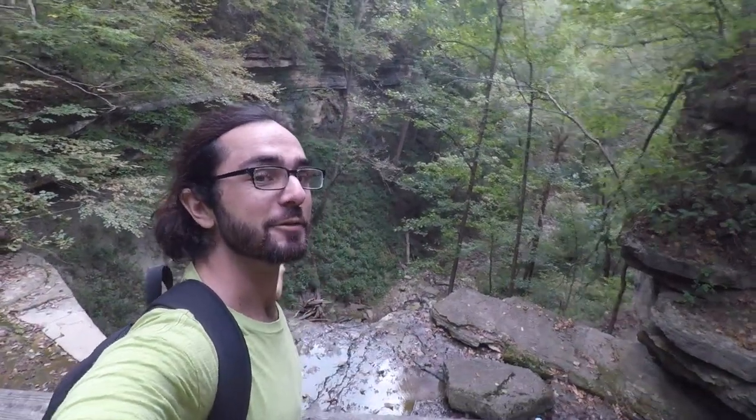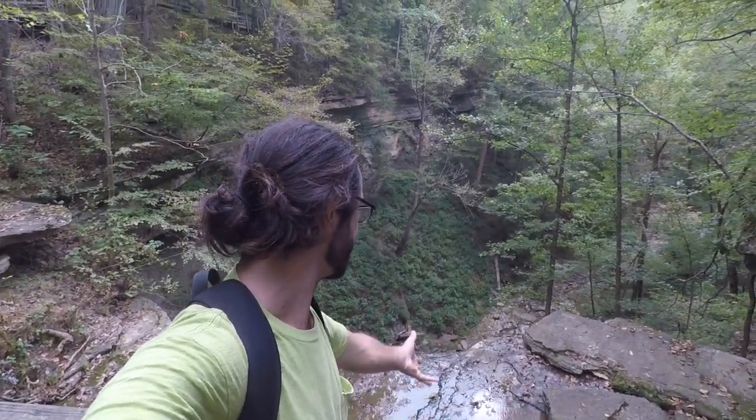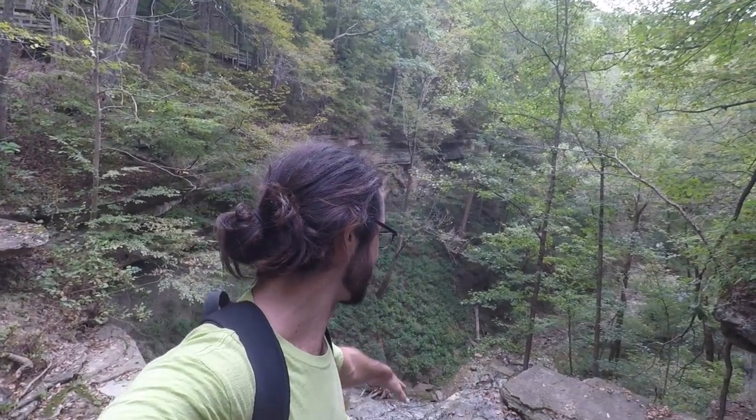Right here where I'm standing is the canyon for Little Clifty Falls, and this area is actually the top of the waterfall. The river is at a trickle right now so there's not much water going over the falls. I guarantee in springtime or after a nice heavy rain this would be a lot more pumping.